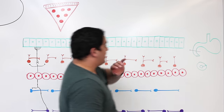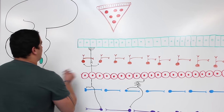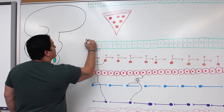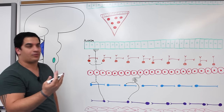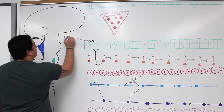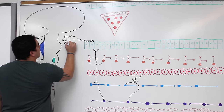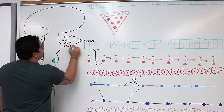We're zooming in on the mucosa all the way out to the outer serosa layer. Let's go over the histology and keep it rather simplistic. There are four basic layers of the alimentary canal. The first one is the mucosa, which is actually made up of three layers: an epithelium, a lamina propria (which is basically areolar connective tissue), and the muscularis mucosa.